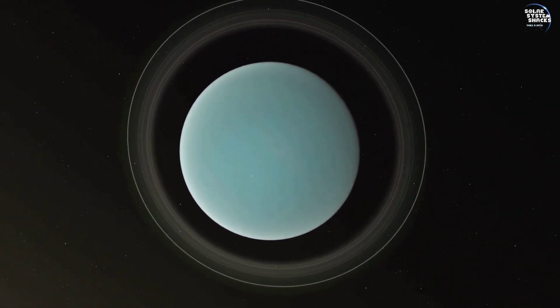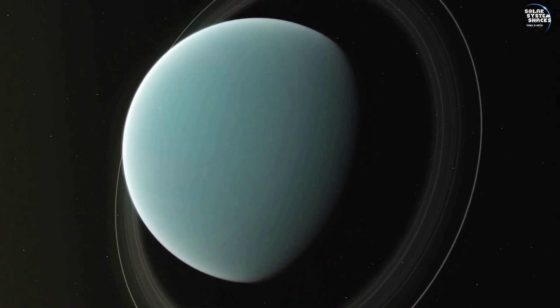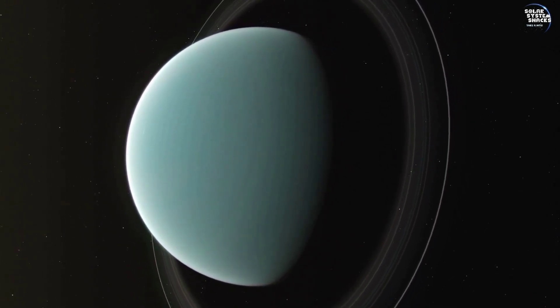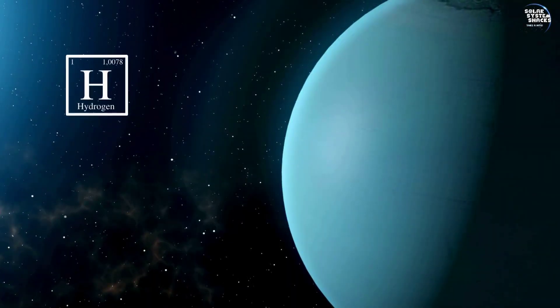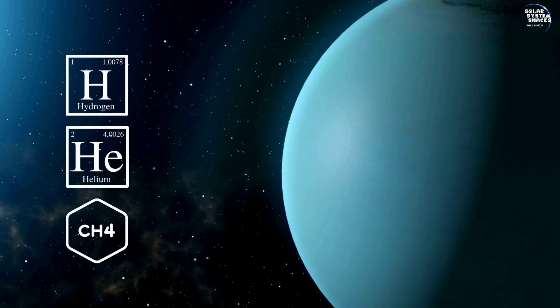Uranus, the seventh planet from the Sun, stands out for its striking blue hue and extreme axial tilt. This icy giant's atmosphere is primarily composed of hydrogen, helium, and methane, contributing to its unique appearance and weather patterns.